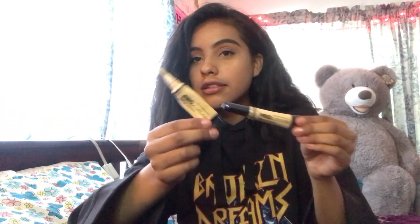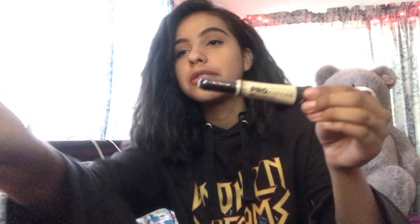Then I had to restock on a pro concealer — you know this one's all out, so I had to restock of course. I'll leave the link to this website down below, it's a really good website. There's face masks, skincare, makeup, eyeshadow palettes, all of that. Okay so let's open this.